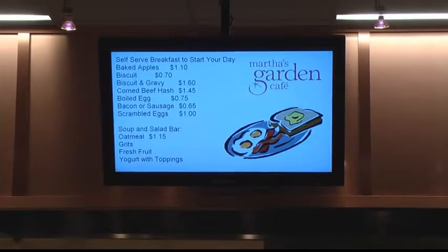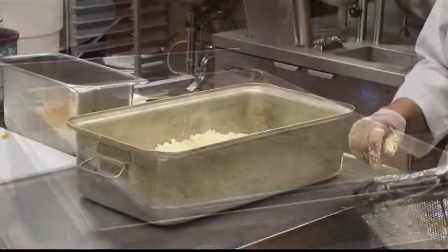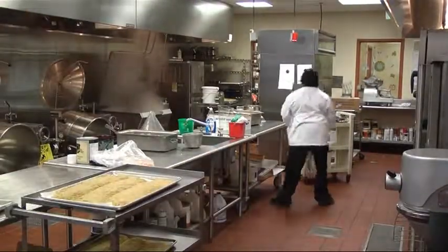That menu includes some new items. They've taken lemon and peppered fish off the menu and replaced it with baked cod with chocolate salsa, and added cilantro and some red peppers to give it a tropical influence.